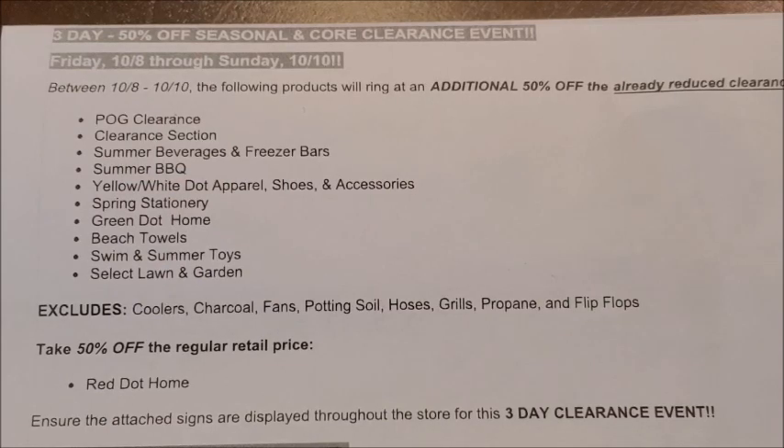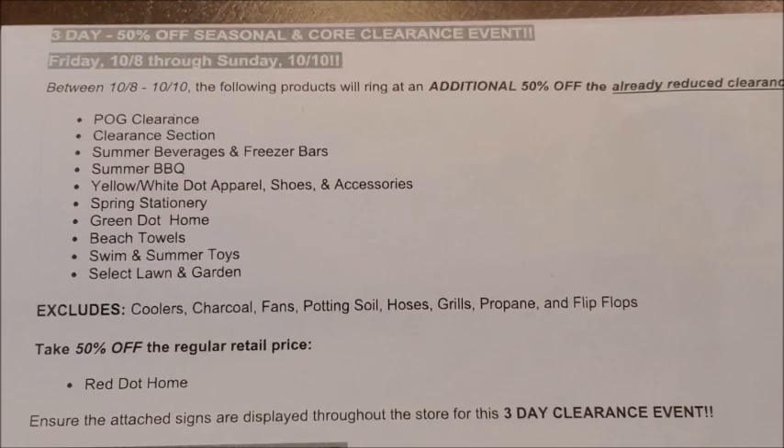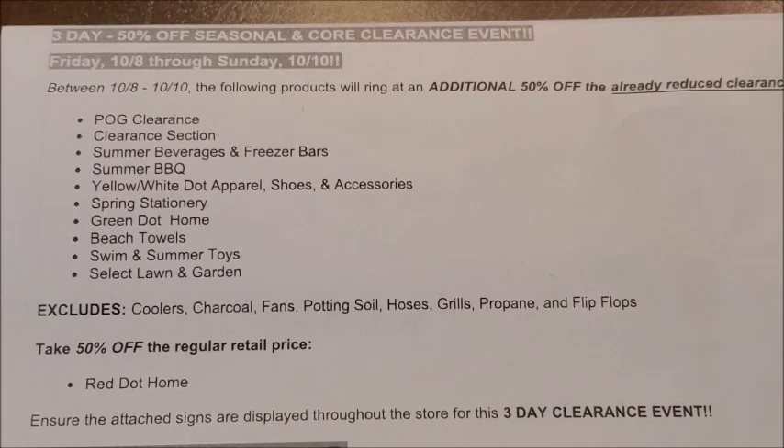The next category is swim and summer toys. If your stores have any swim and summer toys left, those will also be included at an additional 50% off. These swim and summer toys are currently at 50% off, so if an item was regularly priced at a dollar it's currently 50 cents, but during the clearance event weekend you can get it for just 25 cents. Keep in mind that all of these swim and summer toys have pink squares on the packaging, so look for pink square items to find them included in this event.